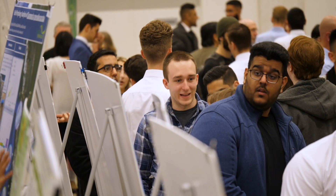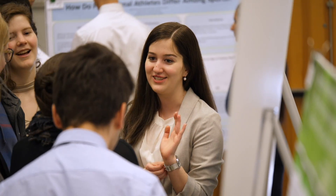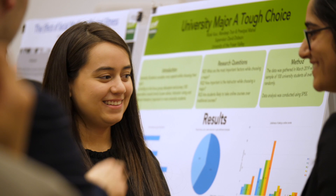Just listen to the buzz of people behind me. You can hear all the conversations that are happening — it's students who are excited about what they're studying.